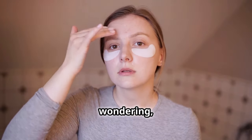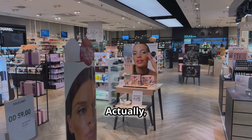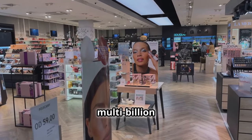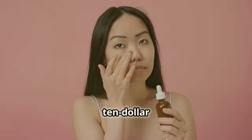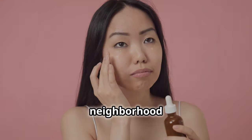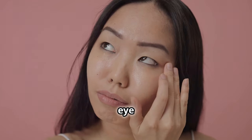Perhaps now you are wondering why you haven't heard about these natural remedies before. The beauty business generates multi-billion dollar profits, and they're not usually quick to tell you that a $10 bottle of oil from your neighborhood health food store could beat their costly eye treatments.